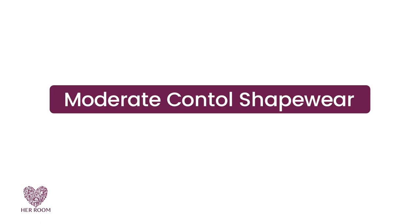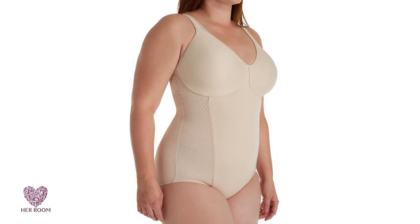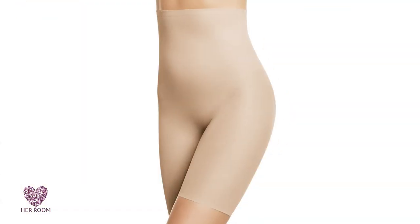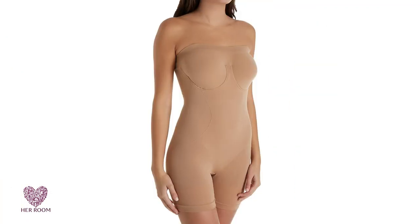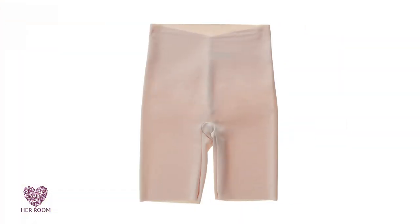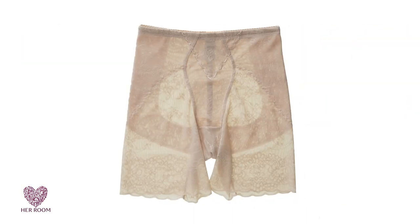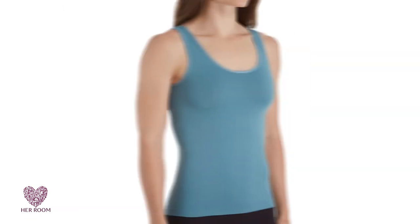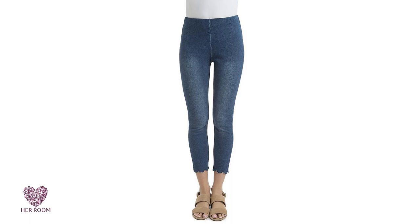Moderate control shapewear. Moderate control is undisputedly the best balance between comfort and performance. Moderate control shapewear lets you flaunt smooth curves and uplift, but without sacrificing comfort, and it can be worn all day. Made of soft, stretchy, single-ply fabric, it moves and stretches in every direction without restricting you like the firmer control levels. In fact, many moderate control pieces can act as outerwear, such as shaping camisoles or shaping leggings, so there is no need to layer.